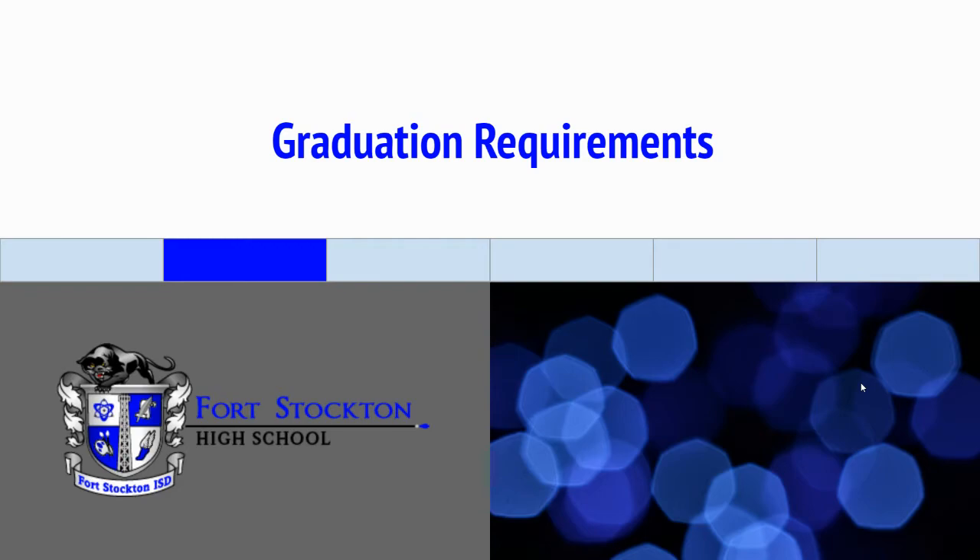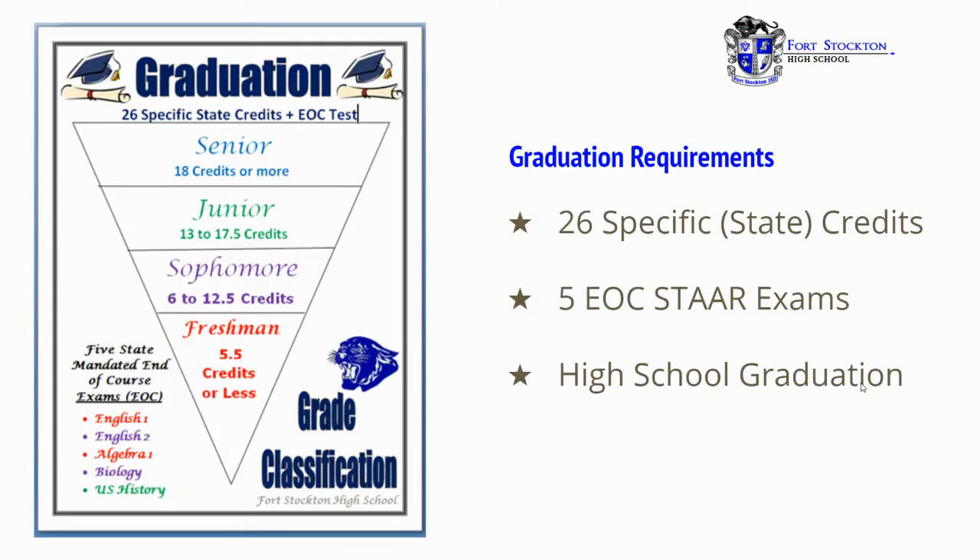Now, graduation requirements. If you noticed on the left, you'll see the number of credits to be classified as a freshman, sophomore, junior, and senior. Our classifications are not by years in high school or by birth dates — they are by credits earned. Therefore, to be classified as a sophomore the following year, you'll need to have between 6 to 12.5 credits. For a junior, 13 to 17.5, and a senior, 18 or more.